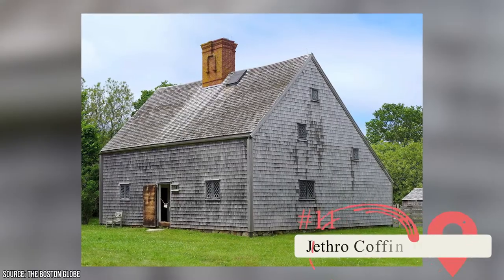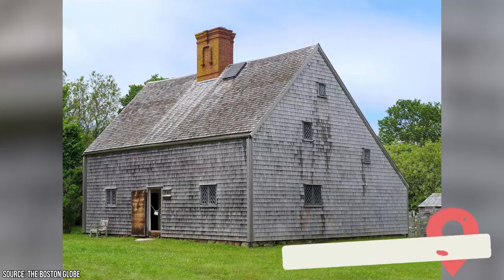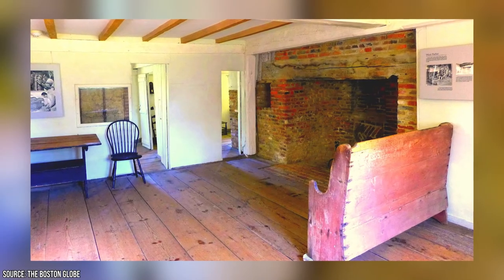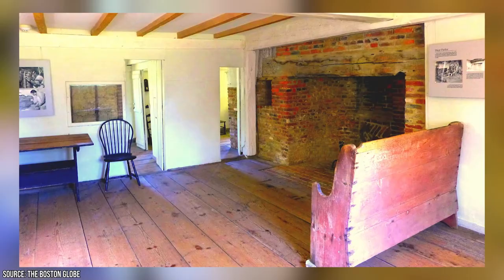Jethro Coffin House: The Jethro Coffin House is a perfectly preserved example of a local saltbox home popular in America between the 17th and 18th centuries. This structure is one of the oldest houses on the island today and boasts a traditional kitchen garden replete with herbs, vegetables, and fruit commonly grown in 1600s Nantucket.